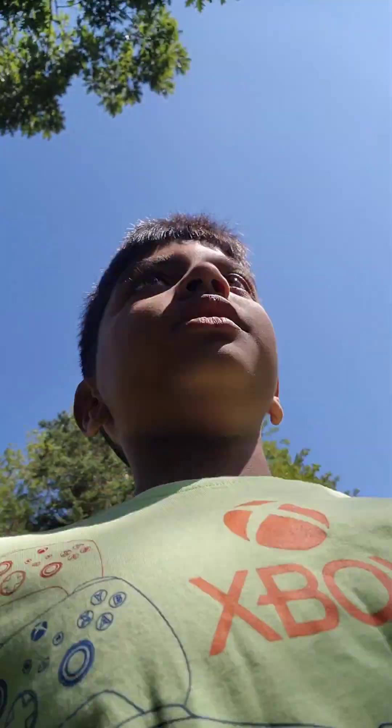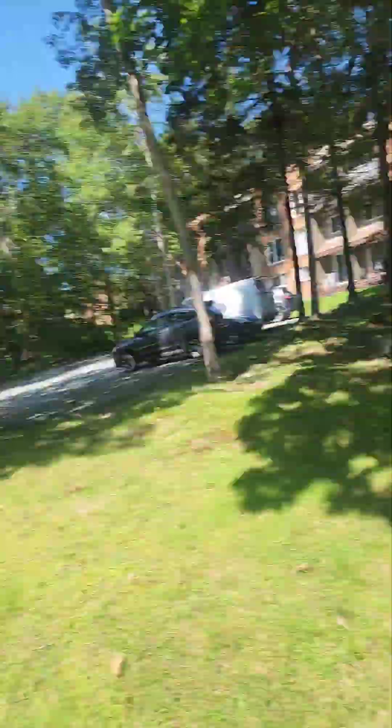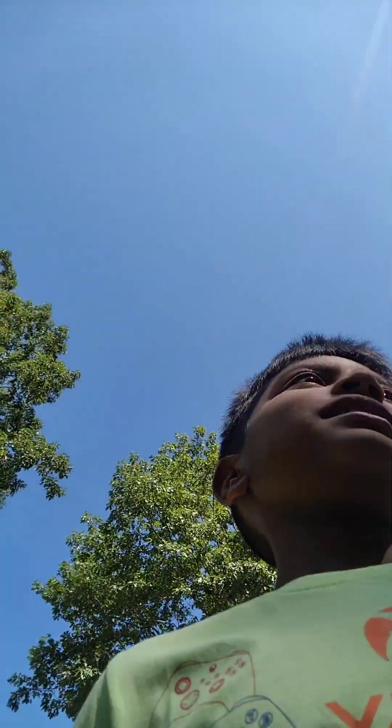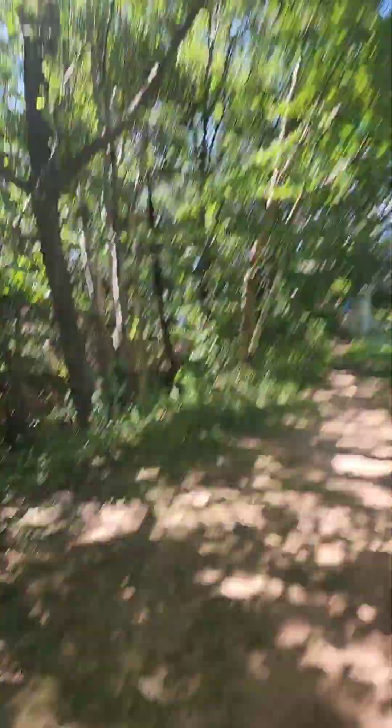Now we're walking to the beach — it's a five-minute walk. The view is really nice. Zahyan brought a shovel and he's going to use it on the beach. I'm going to show you the sandcastle in the video and show you how he makes the sandcastle — it's going to be really great. The view here looks like a forest, there are trees, and it's a lot windy.